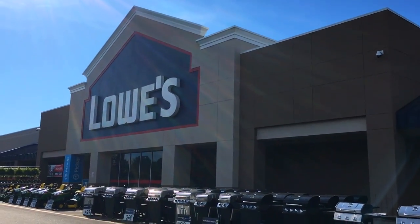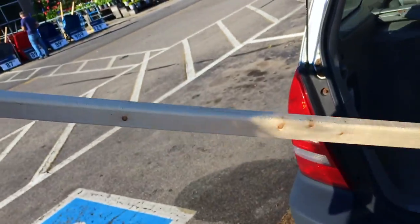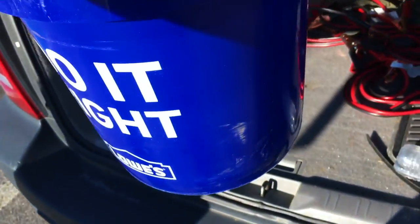We gotta get this beetle issue taken care of or they're gonna destroy all of our beans — we won't have any beans this year if we don't. So we're gonna head to Lowe's and see what kind of beetle traps we can find. We made it to Lowe's — this is where the beetle traps are. I'm not seeing them though; I don't know if they got them here or not. We got a stick and a bucket but did not get the beetle traps. We're gonna try Tractor Supply next.